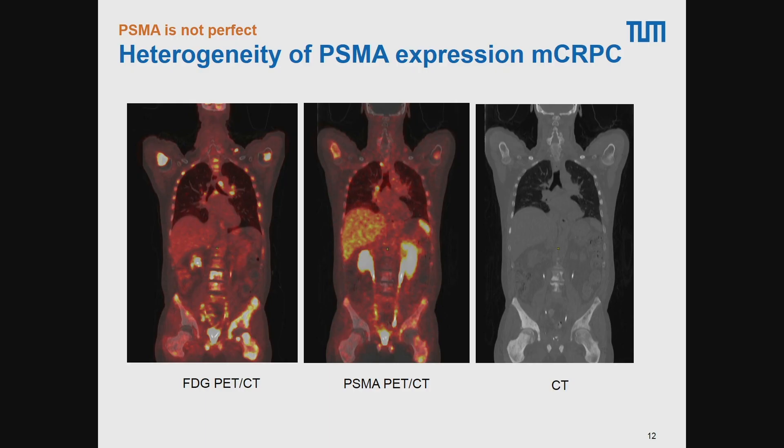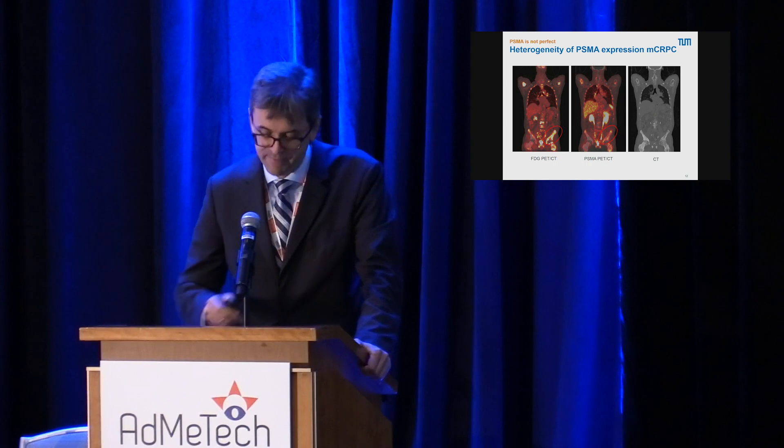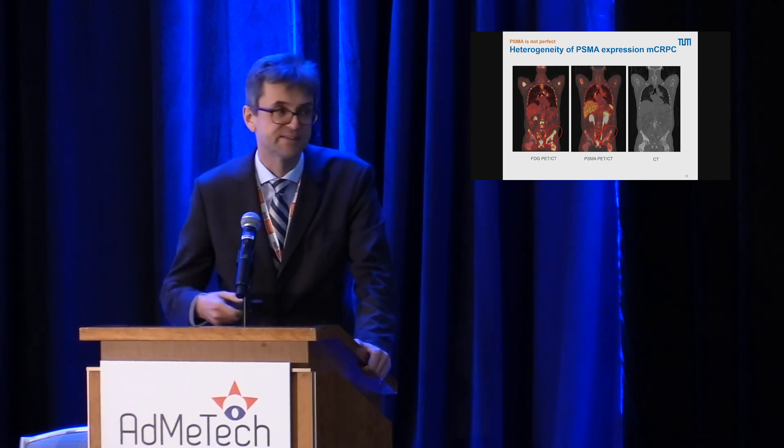Despite all these advantages, PSMA PET is not perfect. There is certainly a loss of PSMA expression in some cancers at later stages. In this patient imaged with both a PSMA ligand and FDG PET, there is clearly disease in the pelvis that is FDG-positive but shows no uptake of the PSMA ligand. Prostate cancer is heterogeneous and can lose expression of PSMA, at least at later stages of the disease.